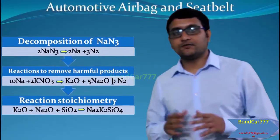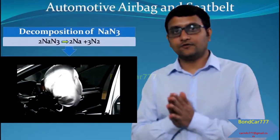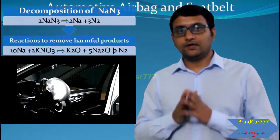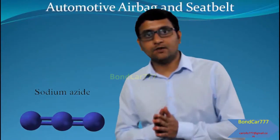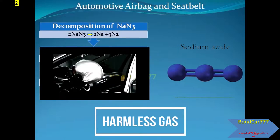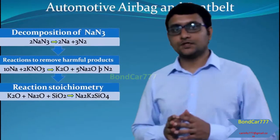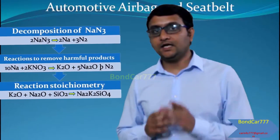Initially, in the process of refill, it will convert to nitrogen gas to fill the airbag. Then, it will also convert sodium oxide, which is highly toxic, to a harmless gas. Note that for the decomposition process, there should be high temperature conditions.